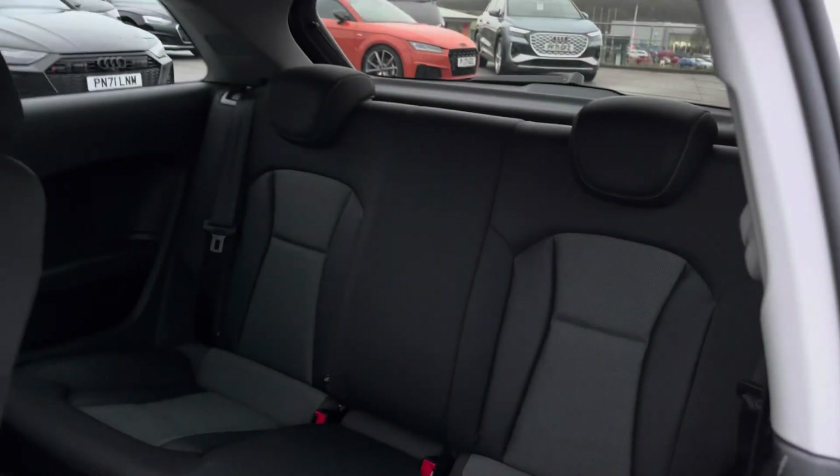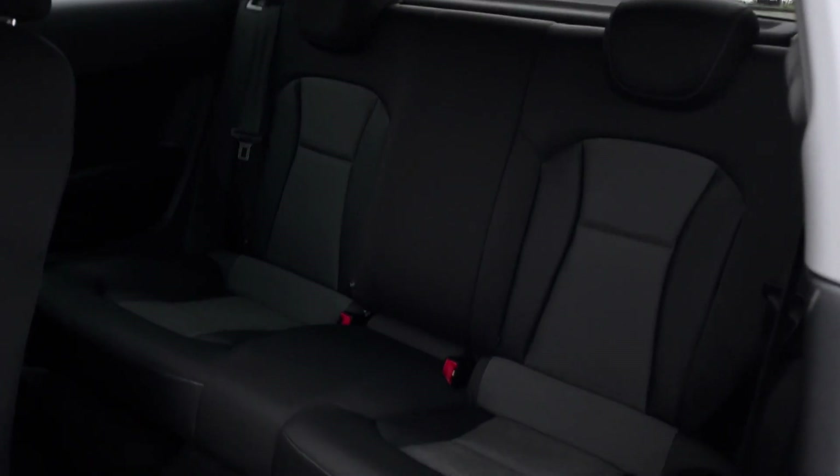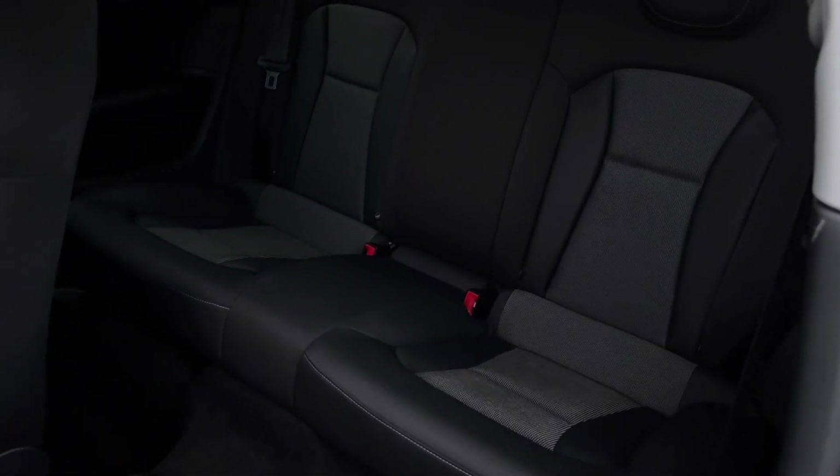Moving on into the back, you'll be able to sit two passengers very comfortably as they sit back and relax and enjoy the cloth sports seats. There are also ISOFIX points, so you'll be able to stay safe at all times.